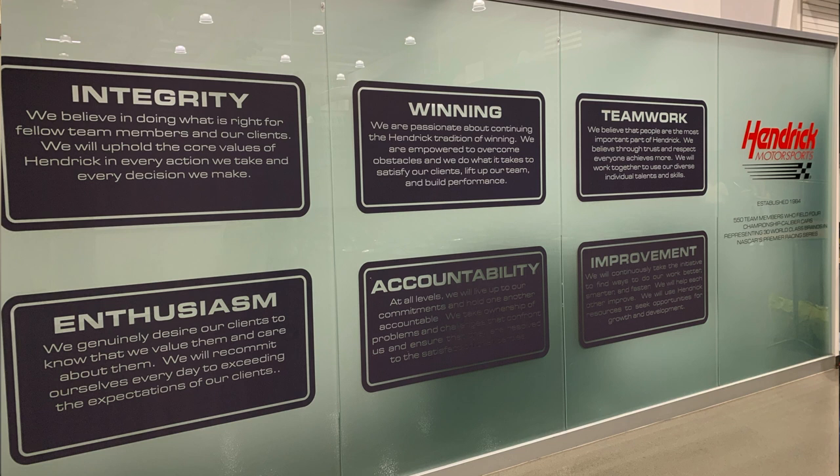The Hendrick family is a great family — tons of history, great story. You can go to their website and read the history of the family and the company, and it's a really cool story to follow.